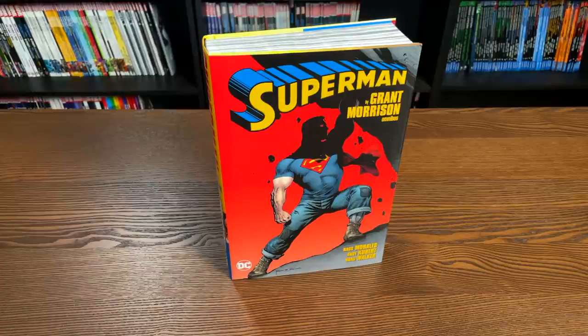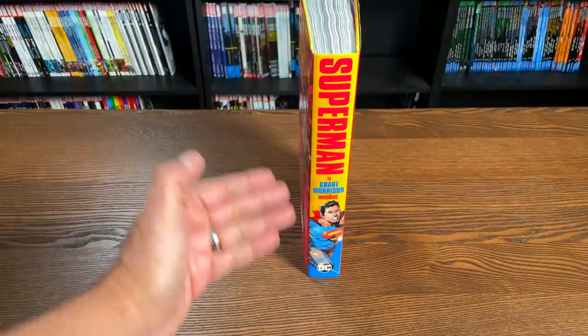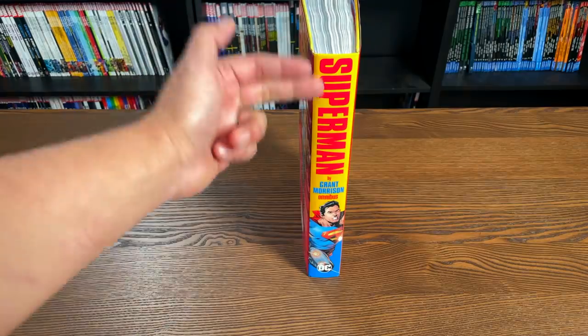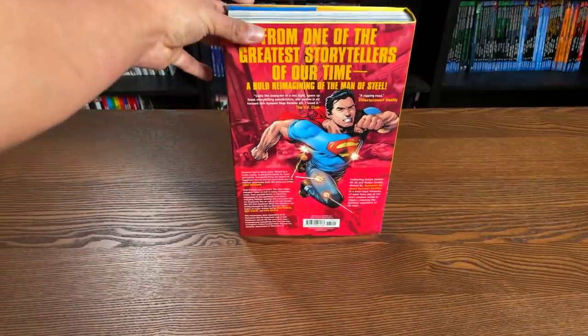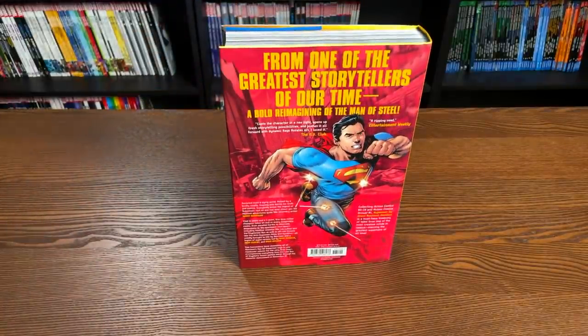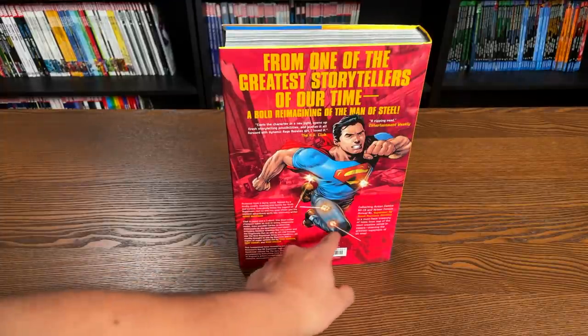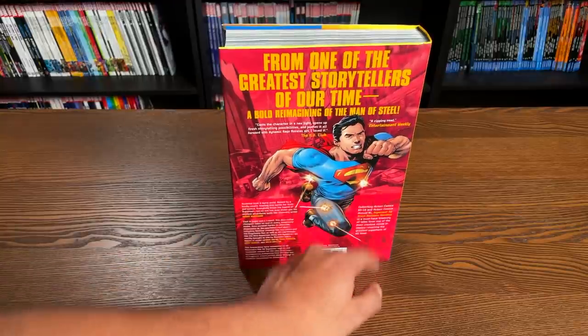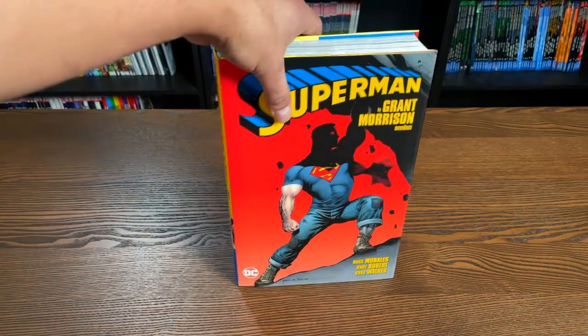Here is Superman by Grant Morrison Omnibus. This was a variant cover by Rag Morales. Let's look at the spine — we have the image from Action Comics number one, and it is a Rag Morales image of Superman. DC logo in the back, 'by Grant Morrison.' It's interesting that they're just giving Grant Morrison credit and no one else, but when you're going to sell the book you have to make it a Grant Morrison omnibus. Here is the back — pretty interesting with the bullets bouncing off of him. The ISBN is down here and this book retails for $75.